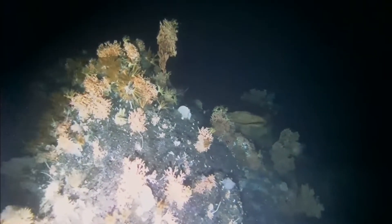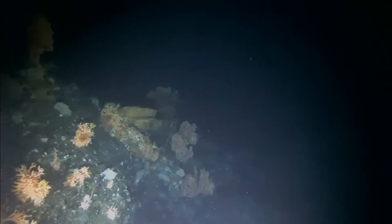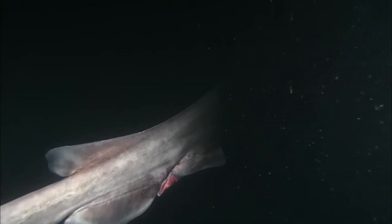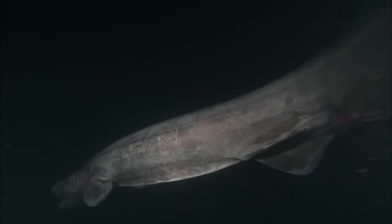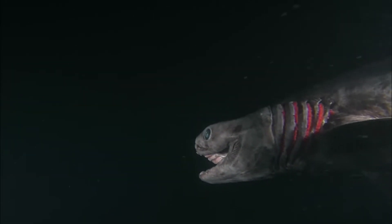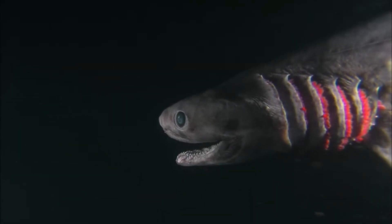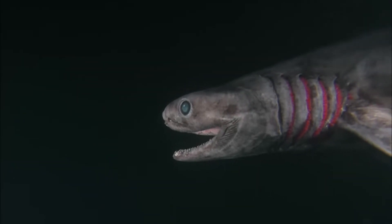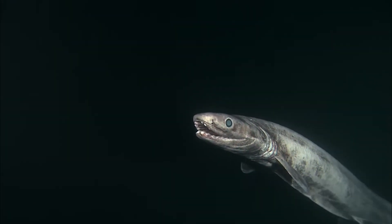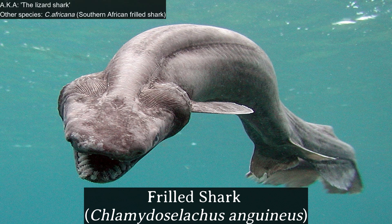Deep beneath the ocean's surface, where sunlight barely penetrates and the mysteries of the deep dwell, lurks a creature that has remained virtually unchanged since the time of the dinosaurs. In this installment of Gade's Wild Planet, I present a relic of Earth's history — a living fossil. This is the frilled shark.